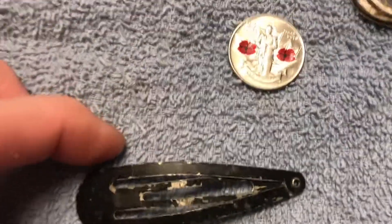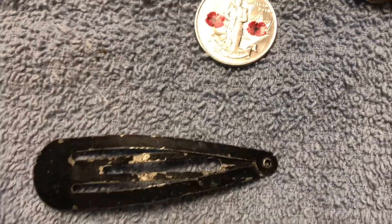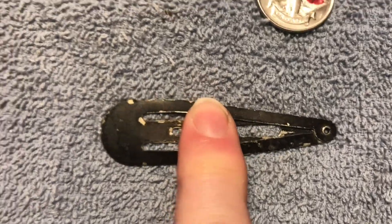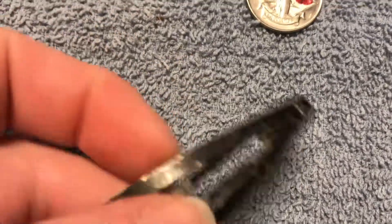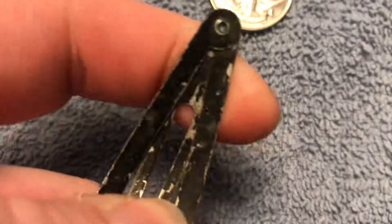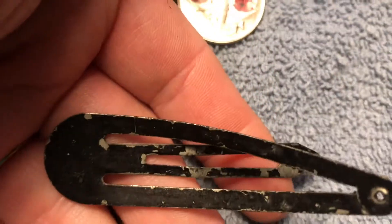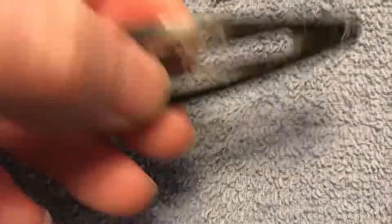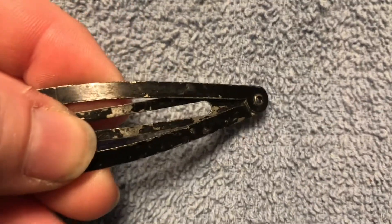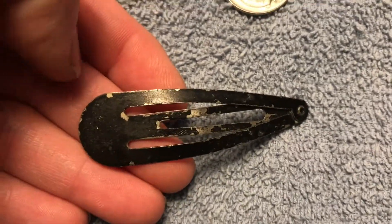It's a metal Zippo lighter from Niagara Falls, Ontario. This is actually the only thing I have ever found on the beach metal detecting, other than parts of lobster pots made out of wire. The reason I find this so awesome is because it's a barrette and I have nothing to compare it to since I haven't found anything else on the beach. Hopefully this year will be my year to find some type of treasure on the beach.